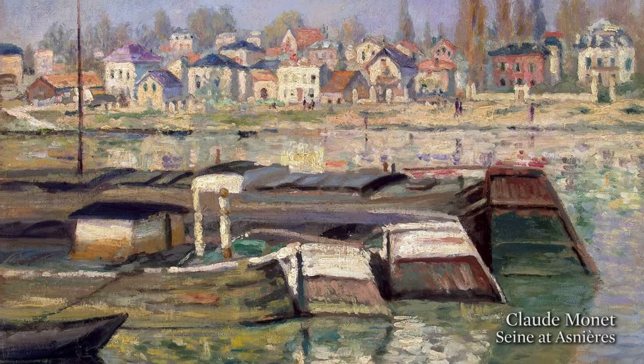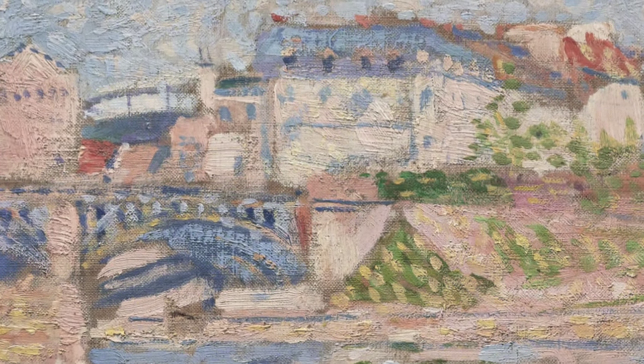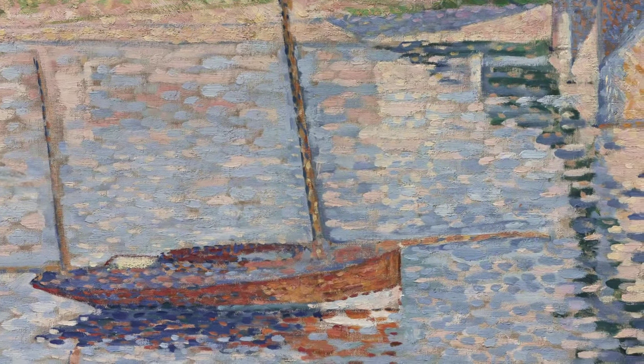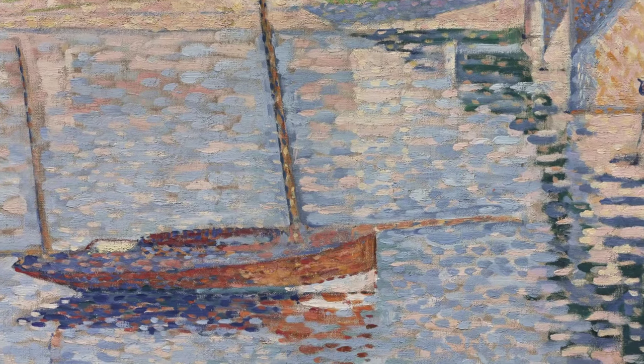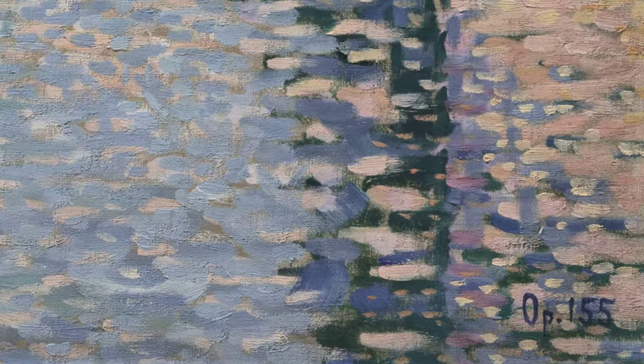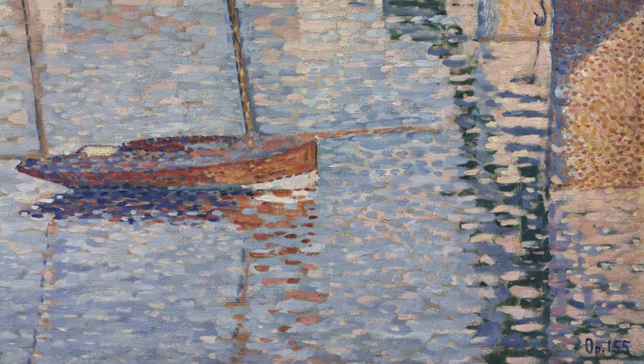He has taken the format and composition of impressionist painting but is applying his signature dots and the tache — brush strokes that are slightly broader than just points — to create this shimmering effect of light on the water, the reflections, and a kaleidoscope of different colours. This is one of Signac's most important landscape paintings; he himself gives it the title of an opus picture, with opus 155 inscribed in the lower right.